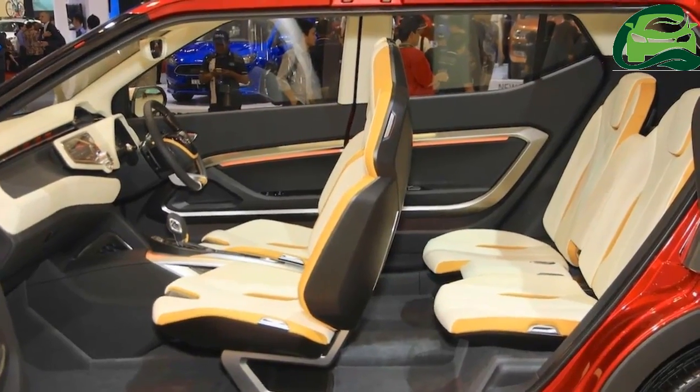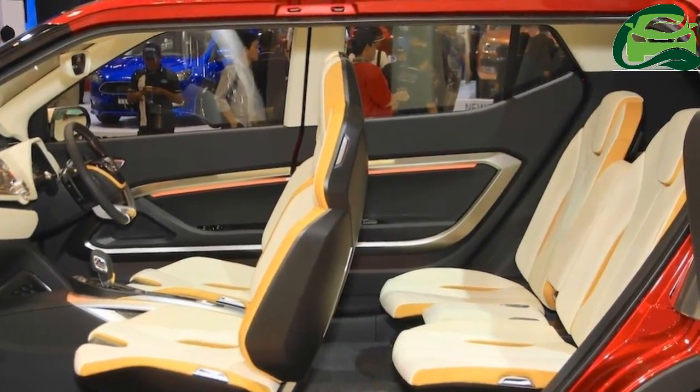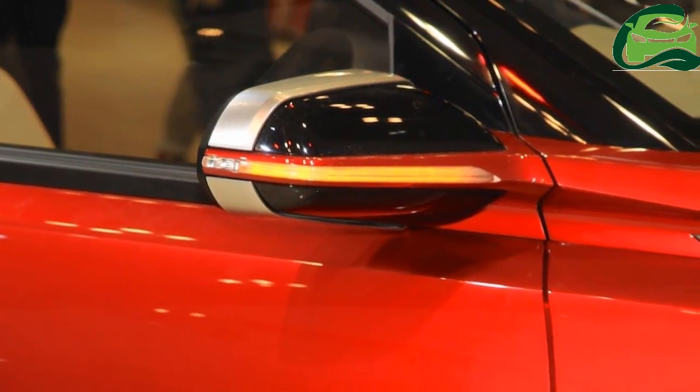The suicide doors for the rear cabin will also not make it to the production car, as they are expensive and impractical.